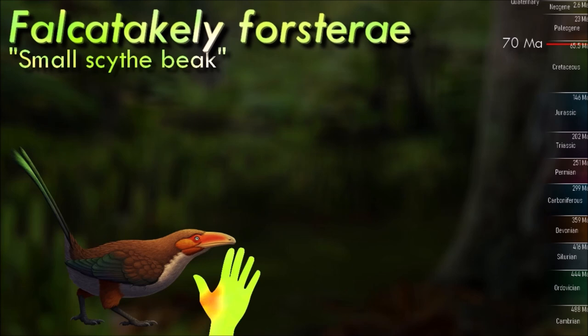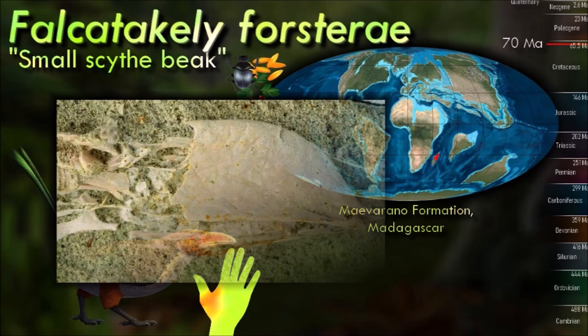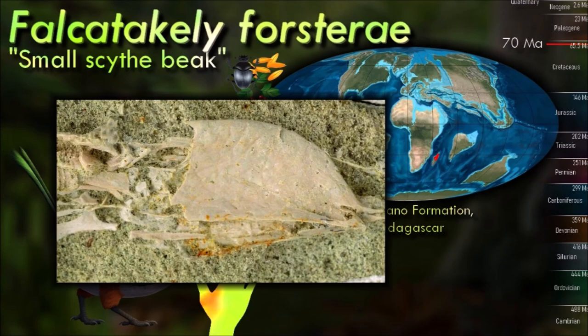Living in Madagascar during the late Cretaceous, Falcatakely had claws on their wings and usually had toothy snouts instead of beaks, and many species also had ribbon-like display feathers on their tails instead of lift-generating fans. It had a long tall snout very similar in shape to a modern toucan, unlike any other known Mesozoic bird, with the surface texture of the bones indicating it was also covered by a keratinous beak.